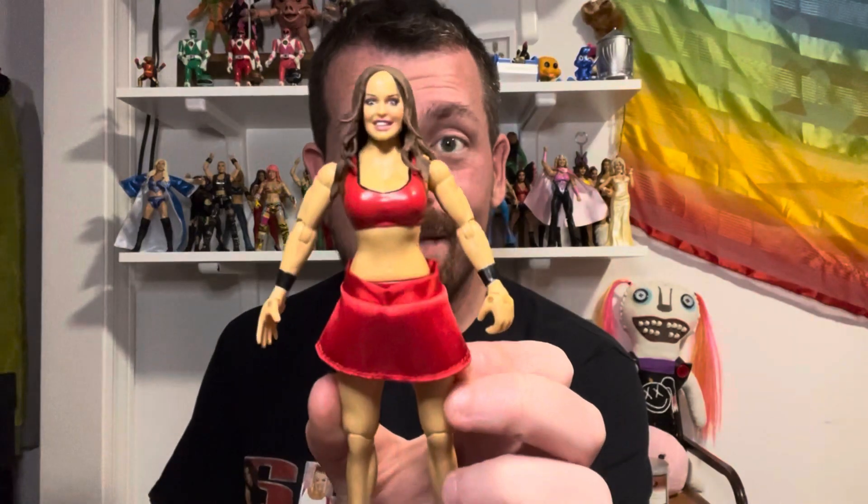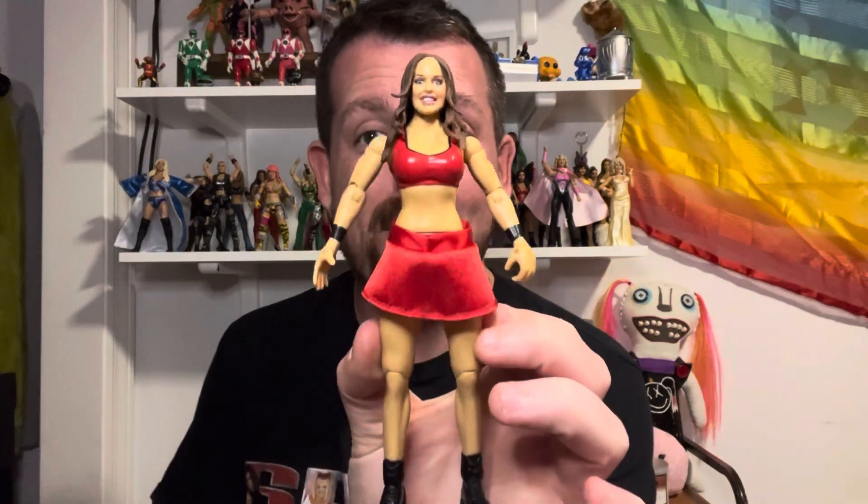Oh my god, you guys — I just rushed straight home so I could film this reveal of what I picked up at Quake Collectibles and throughout the entire day. I am so excited!